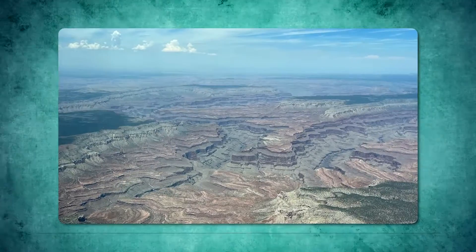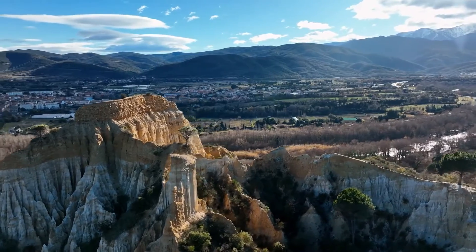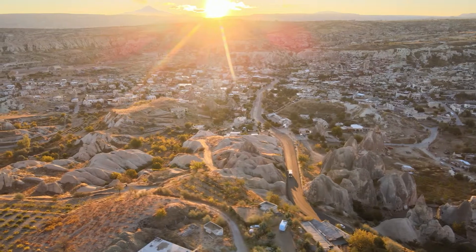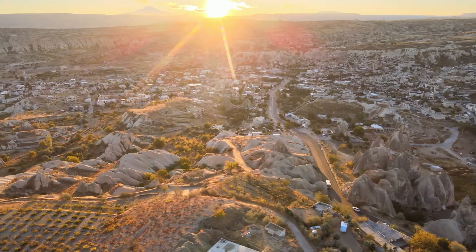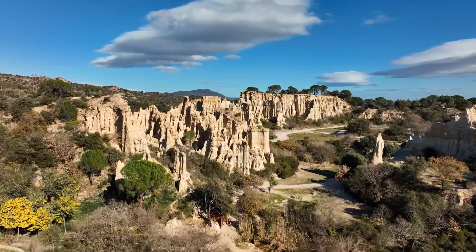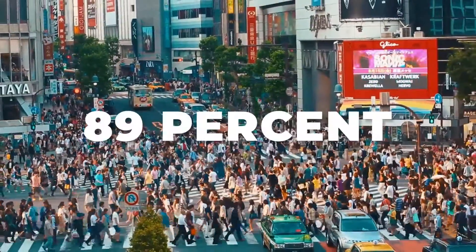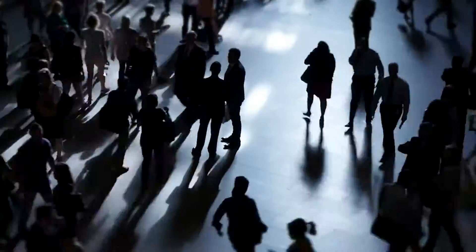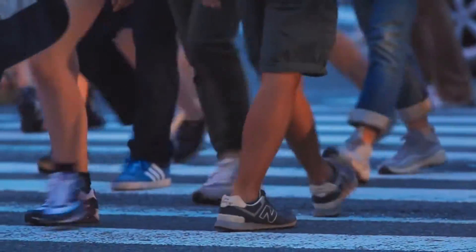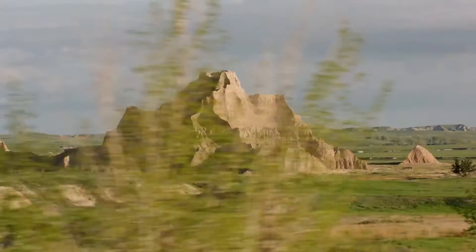This new monument protects nearly a million acres around Grand Canyon National Park, safeguarding this majestic landscape and its cultural heritage. Public sentiment strongly backs this conservation, with a recent poll showing overwhelming support across political lines — 89% of Democrats, 73% of Independents, and 65% of Republicans support the National Monument designation, demonstrating broad recognition of the importance of preserving such natural treasures for future generations.